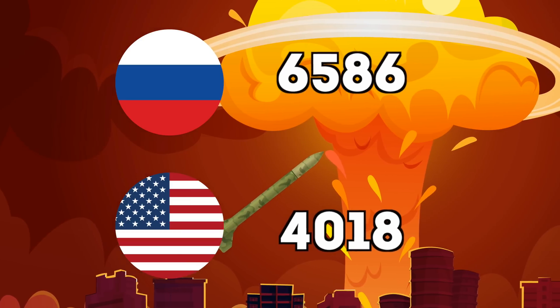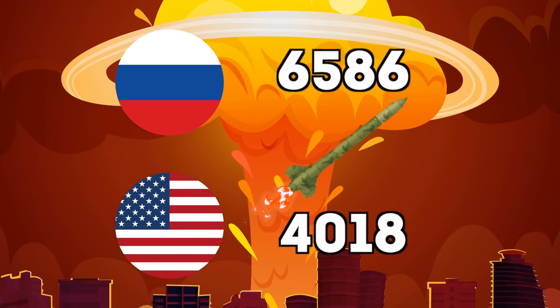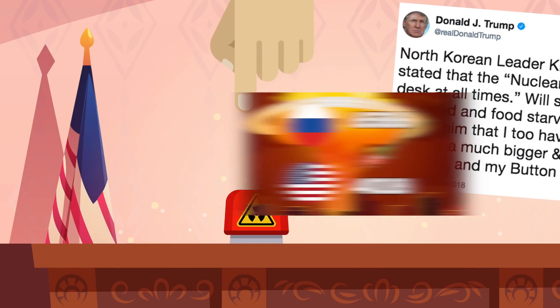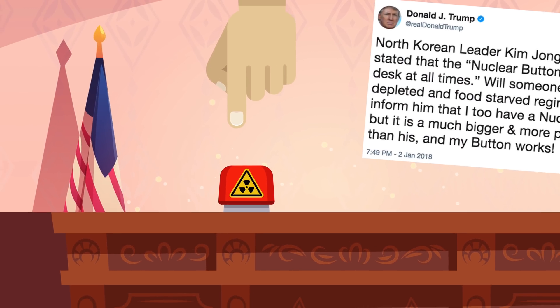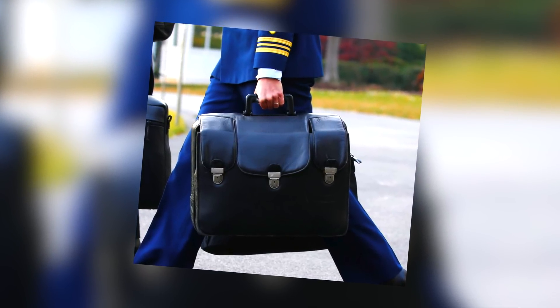We already know the USA has lots of nukes — they have the second most after Russia, which has over 6,000. But unlike what Kim Jong-un and Trump may say on Twitter, it's not a big red button on their desk that can trigger these nukes. Instead, all of that power is located in a nuclear suitcase.